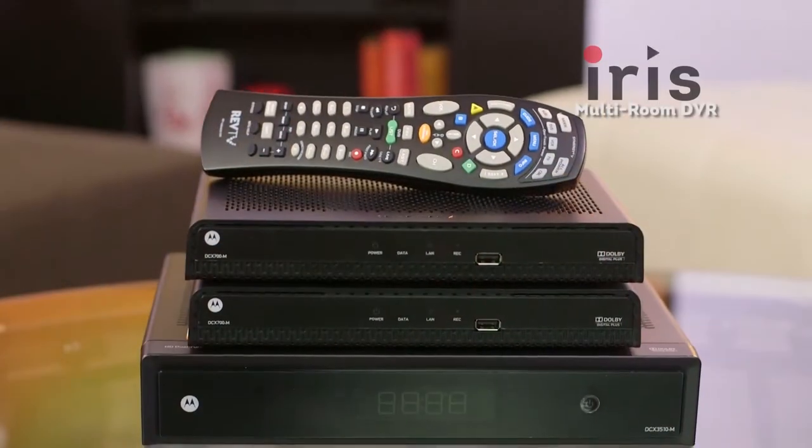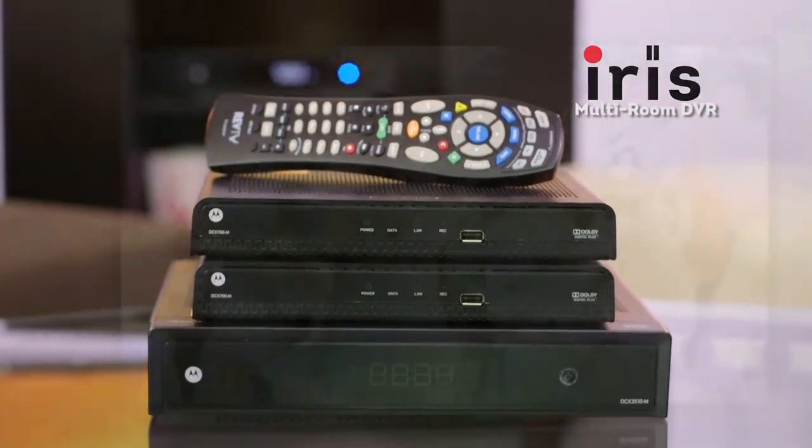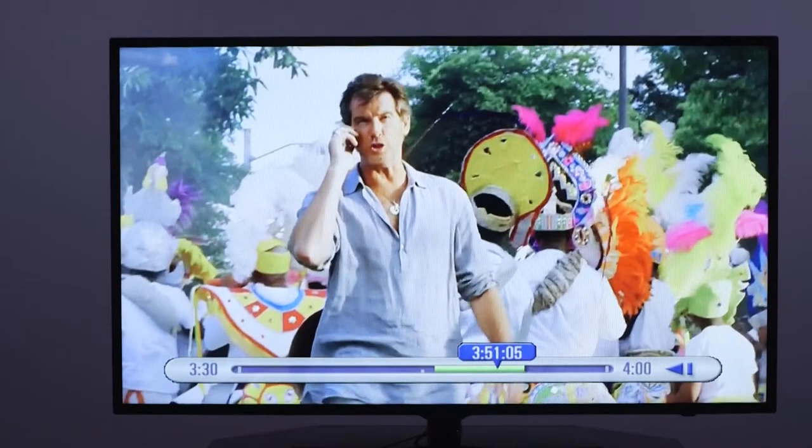And with the new Iris multi-room DVR, you can watch and record in HD and share your HD recordings throughout your house. But that's a topic for another video.